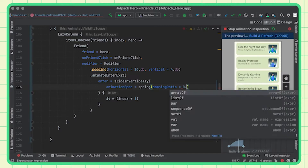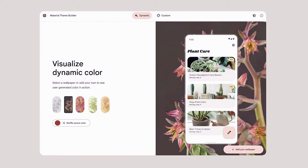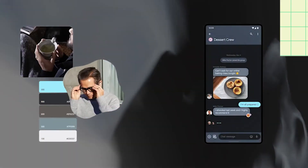Then we got a deep dive demo from Florina and Andre on Material You coming to Compose. One of the most exciting libraries right now is Jetpack Compose. Material You is a radical new design vision focused on delivering experiences that are personal for every style and adaptive for every screen.